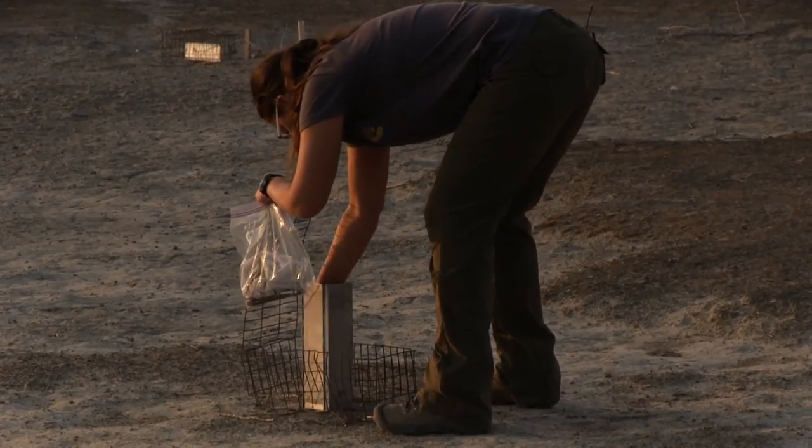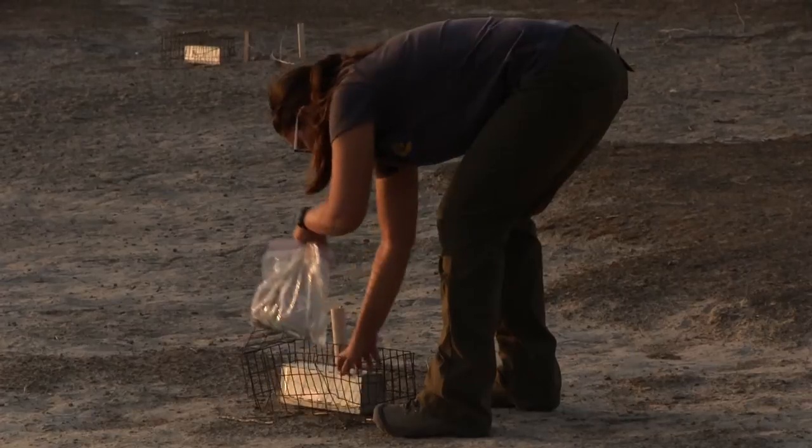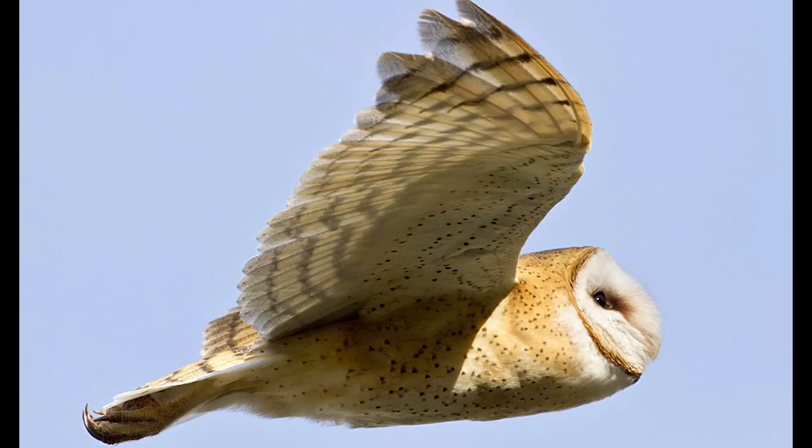Predators for Tipton's — pretty much all kangaroo rats — are the same. The predators include species like the San Joaquin kit fox and several species of owls. In this area, primarily barn owls. Let's go back now and take a look at these tiny animals.